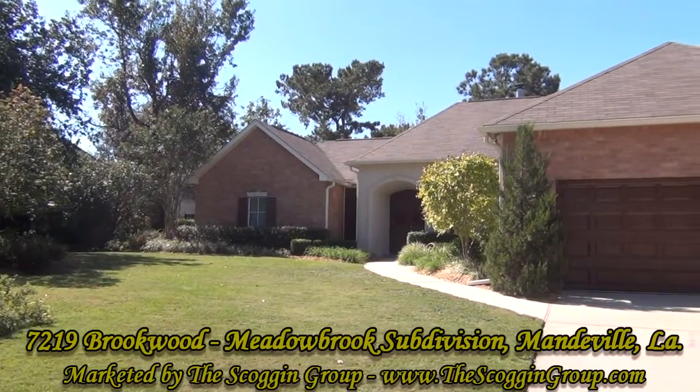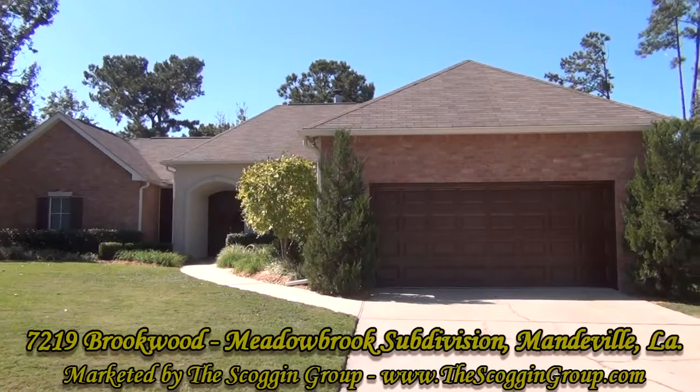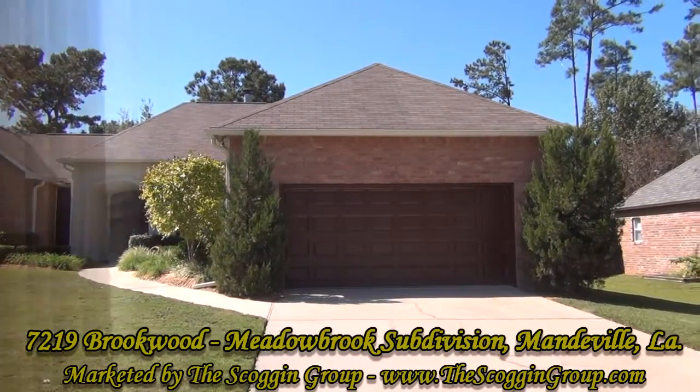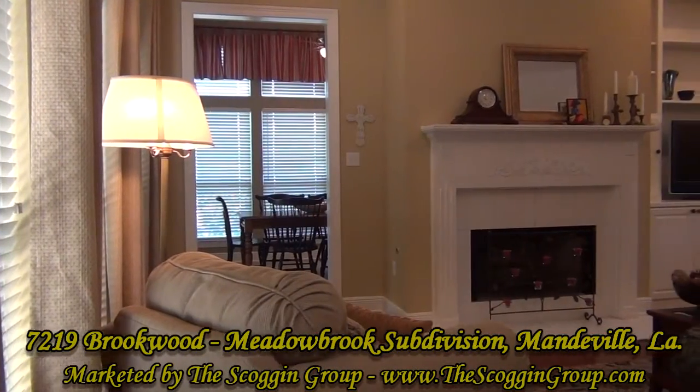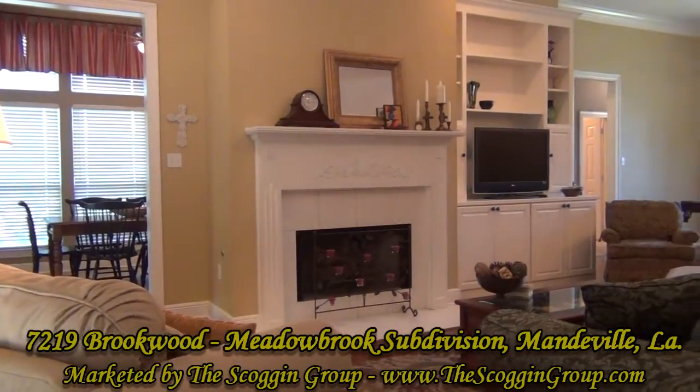7219 Brookwood Drive, located in Meadowbrook Subdivision in Mandeville, Louisiana, is a beautiful 15-year-old, 4-bedroom, 3-full bathroom, single-family home boasting 2,554 square feet of living space.